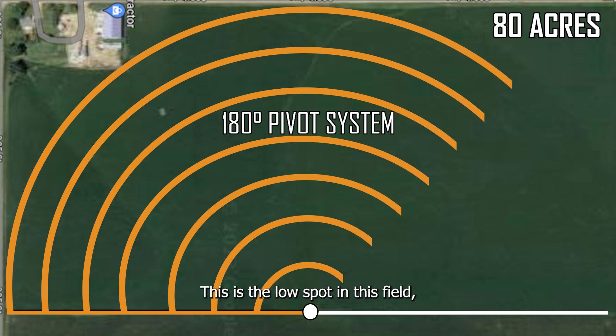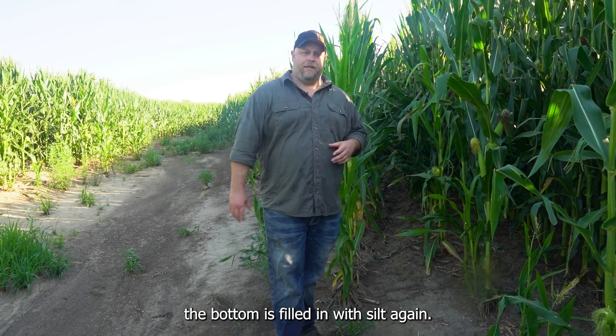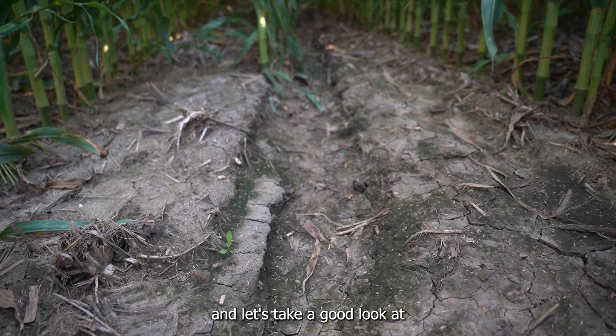We found our pivot track. This is the low spot in this field. As you can see here, just with rainfall events, the bottom is filled in with silt again. This is actually the track for where our pivot tire is running, and there's really not much to look at, but come on in and let's take a good look at exactly what's here.